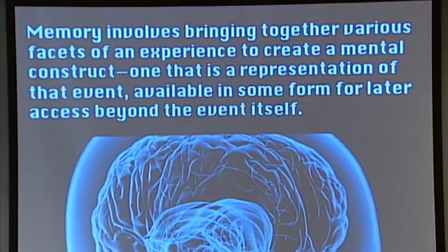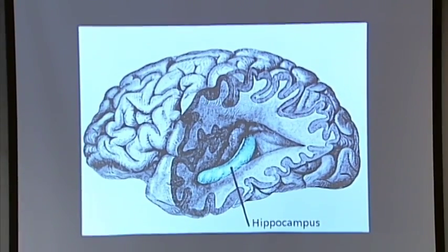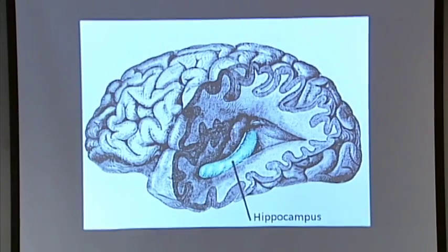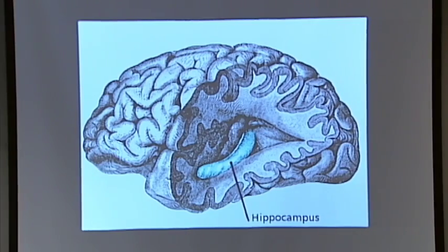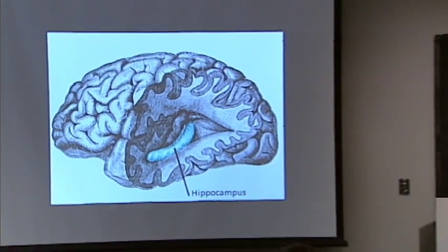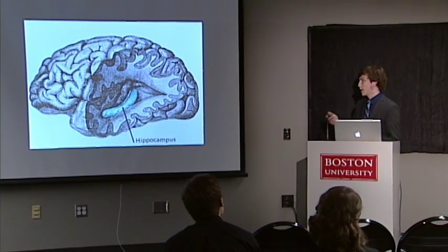There are many different types of memory, one of which is episodic memory. Episodic memory in general is the memory of events — it's the type of memory we're probably most familiar with. What did I have for breakfast this morning? Or what did I do that one day in elementary school many years ago? That's episodic memory.